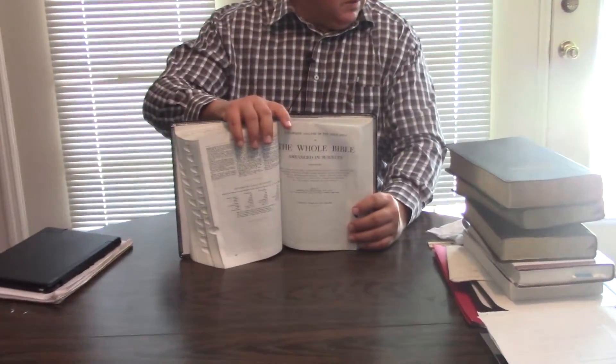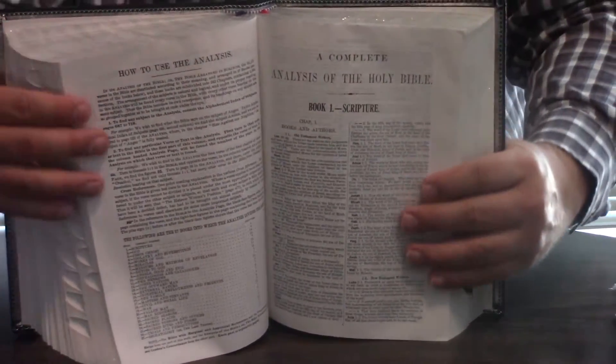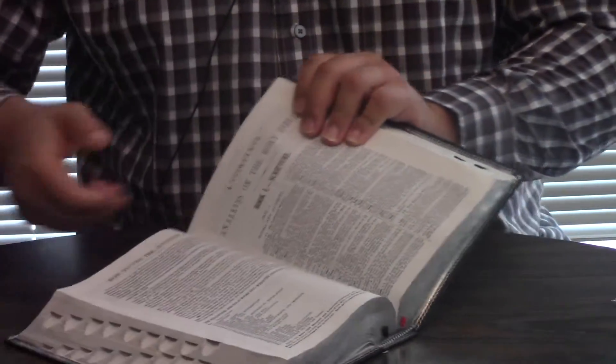The Dugan has Bible statistics — like 3,566,490 letters in the Bible. You don't find that many places. Then the whole Bible arranged in subjects by Hitchcock. It tells you how to use it — you might have noticed in the text there are bolded numbers. You just turn to those numbers and it will have all the scriptures on that particular subject. Like number 28 is 'instruction in scripture.' This is the entire Bible in subject form — you've got two Bibles in one already.